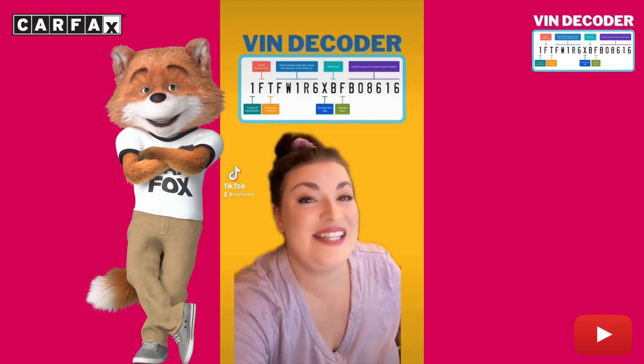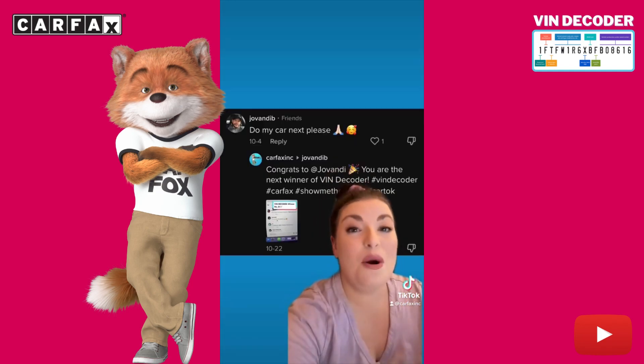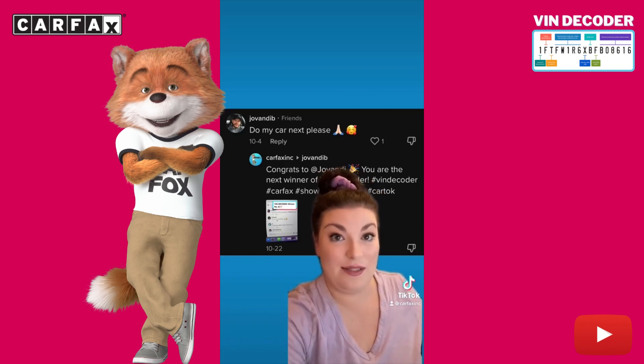I'm Claire from Carfax and this is Vindicoder, the series where we decode the VIN of your car. Literally.